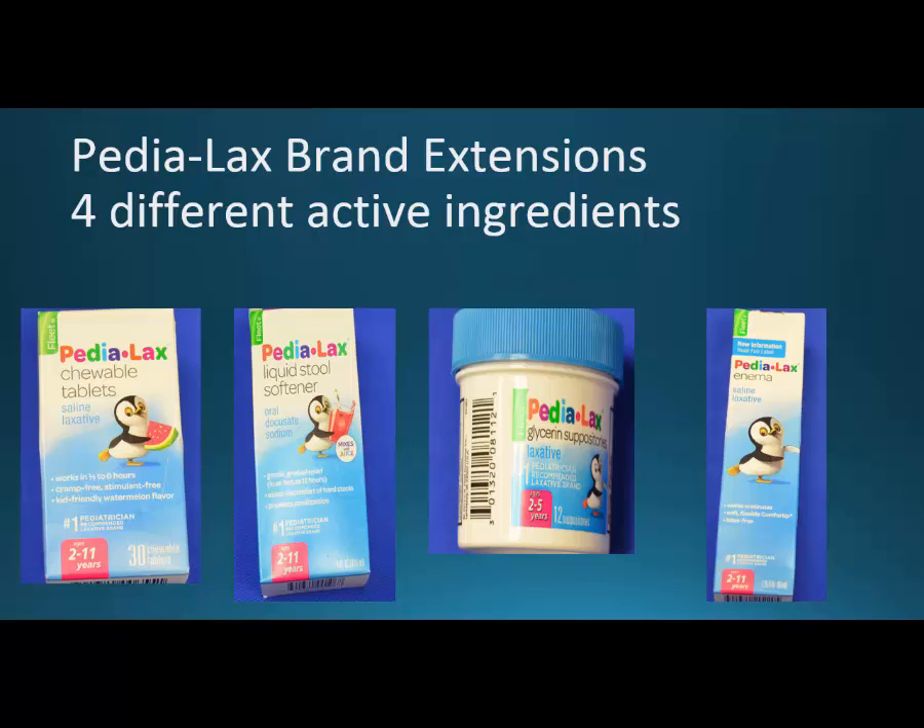The first thing I want you to watch out for is the Pedialax brand extensions — there are four different active ingredients. Pedialax did a really great job of making them all different sized boxes so that when they're side-by-side you can tell they are five completely different things. It's important that you have the pharmacist assess which of these is the most appropriate. You can go to their website and type in the child's age and what's going on with them and get an answer, but please have a pharmacist check it.